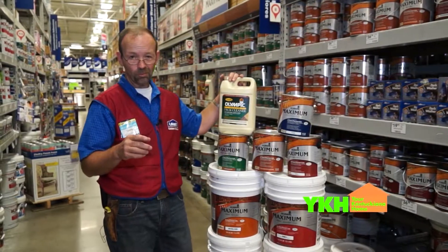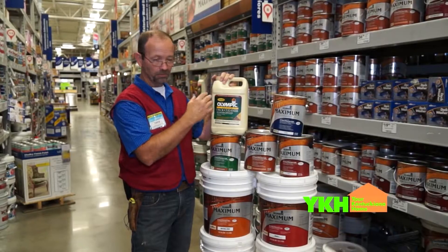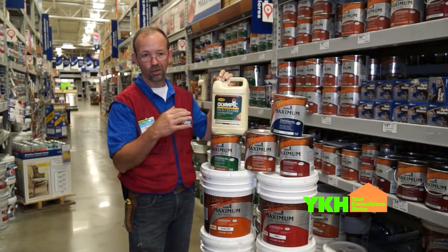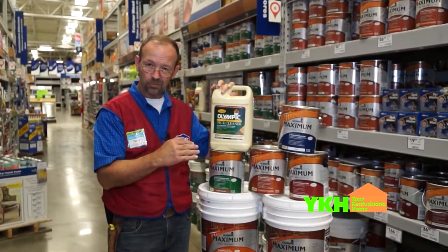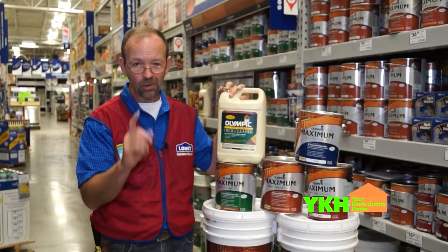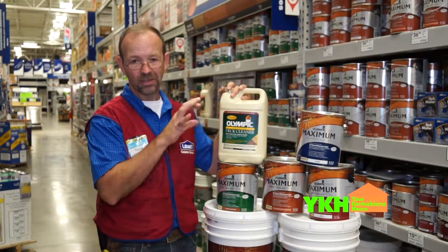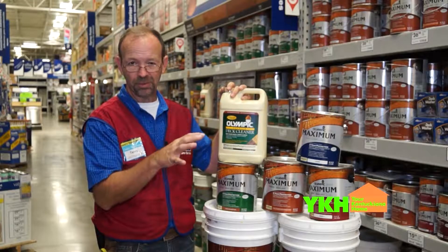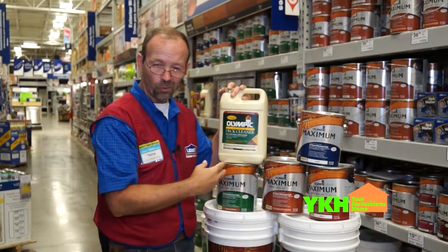First and foremost, you want to clean it. Get a pressure washer, or if you don't have one, a good deck brush on a pole and some deck cleaner. It's going to get all the dirt and residue, but most importantly it's going to clean off any mildew that's there — because mildew keeps your deck from being properly sealed.